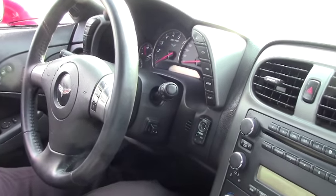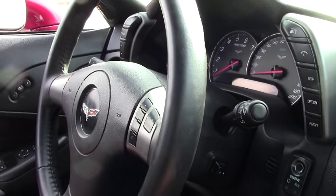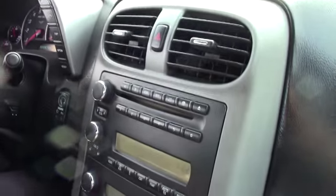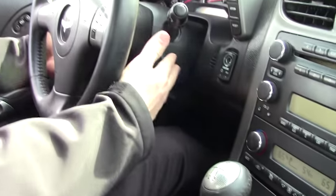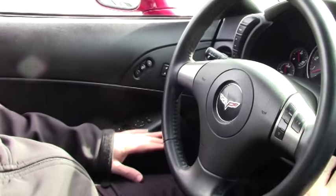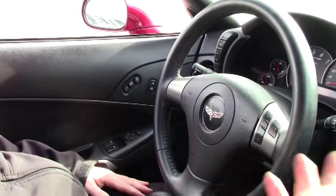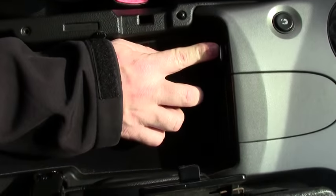It is a loaded car for a 2007, with a heads up display, stereo controls right on the steering wheel, 6-disc changer, dual zone climate control, heated seats, telescoping and tilting wheel, and memory seats. Both the passenger and driver seats are power, and there's an extra port in here as well.